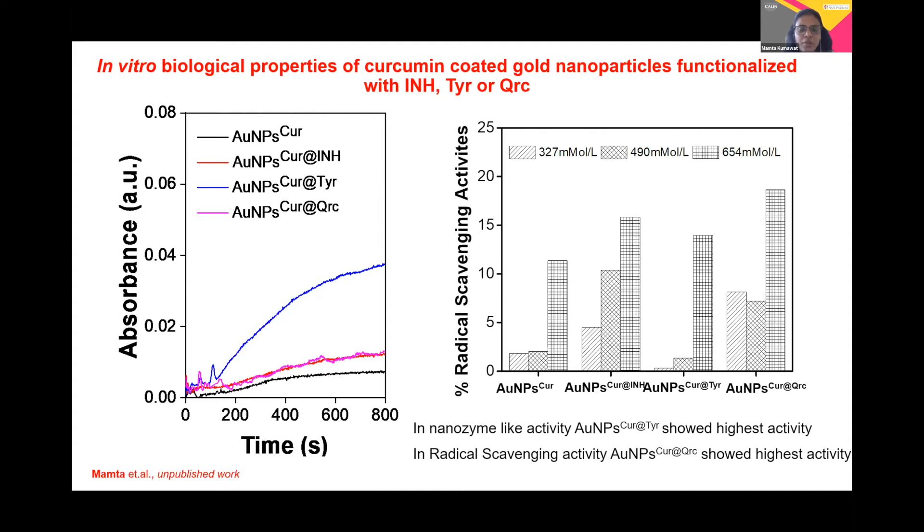You can see that gold nanoparticles further surface-coated with tyrosine show the highest peroxidase activity. On the right-hand side, I have put the graph of radical scavenging activity. We selected three different doses of the nanoparticles and you can see the activity is dose-dependent. The gold nanoparticle with curcumin does have radical scavenging activity, but when we surface-modified with quercetin, the activity is further increased.